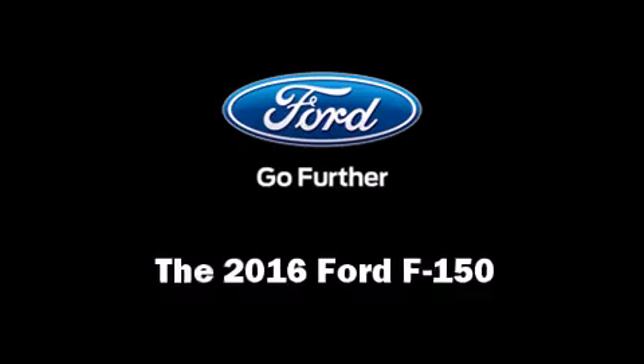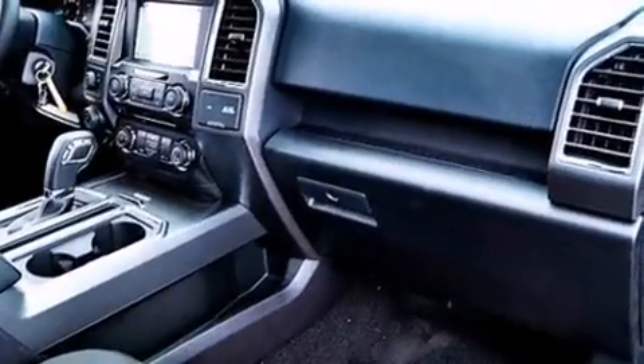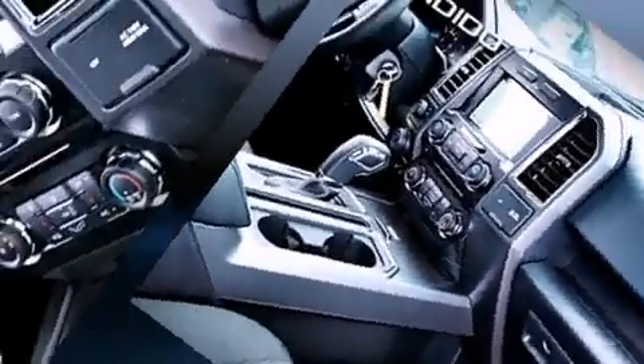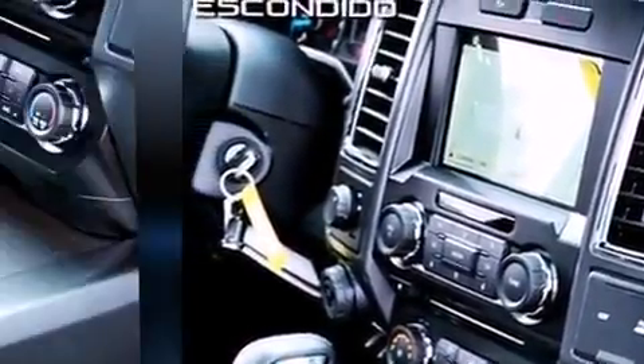The 2016 Ford F-150. It features an automatic transmission, rear-wheel drive and the 3.5-liter six-cylinder engine. A turbocharger is also included as an economical means of increasing performance.